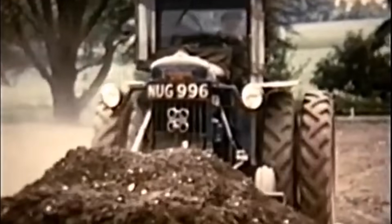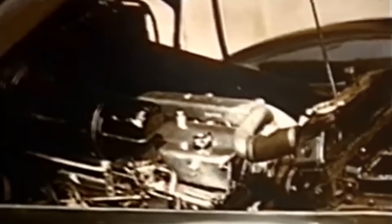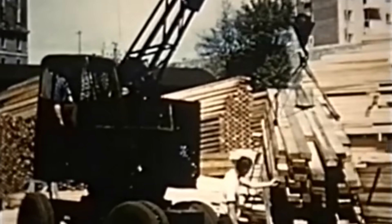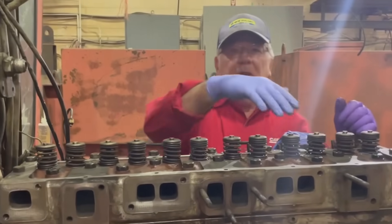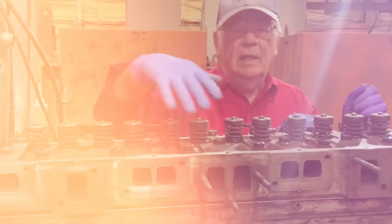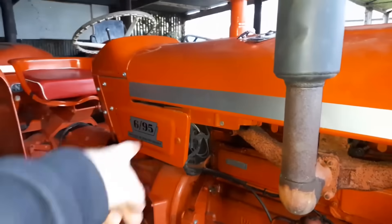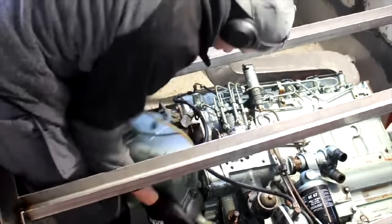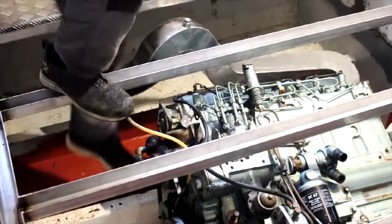But here's what makes this story fascinating. How does one engine become the Swiss army knife of the diesel world? How do you create something so perfectly balanced that it works equally well in a tractor, a racing boat, and a transcontinental expedition? This is the story of engineering perfection meeting perfect timing.